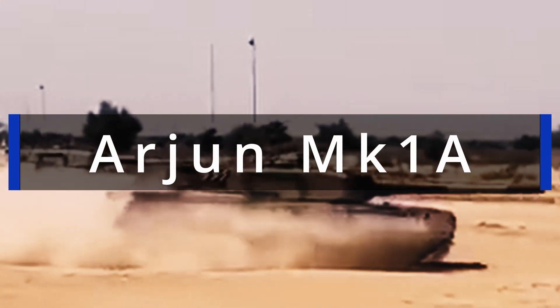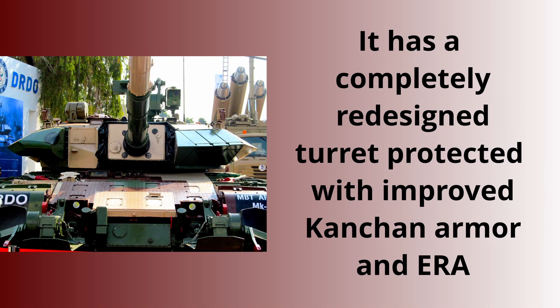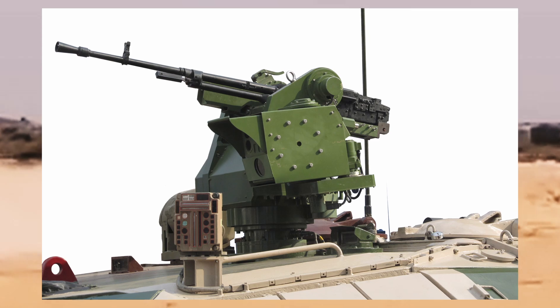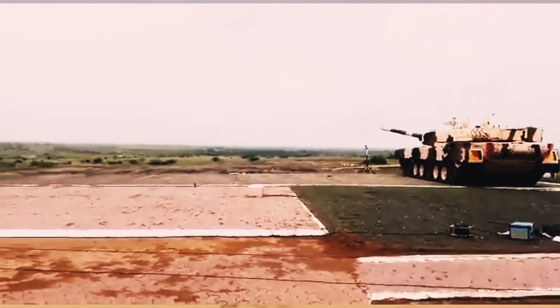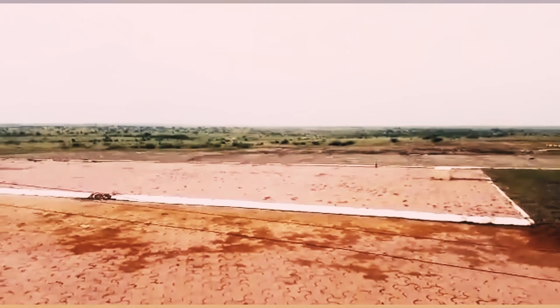The Arjun MK1A is a new variant of the Arjun tank designed to enhance firepower, mobility, and survivability. It has a completely redesigned turret protected with improved Kanchan armor and ERA. The tank is equipped with a 120mm caliber rifled gun, fin-stabilized armor-piercing discarding sabot ammunition, and an integrated fire control system and stabilized sighting that works in all lighting conditions.